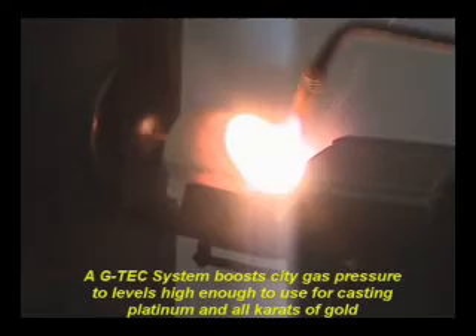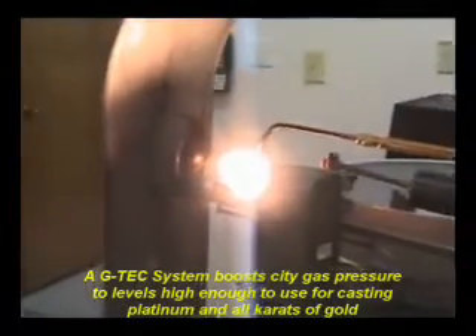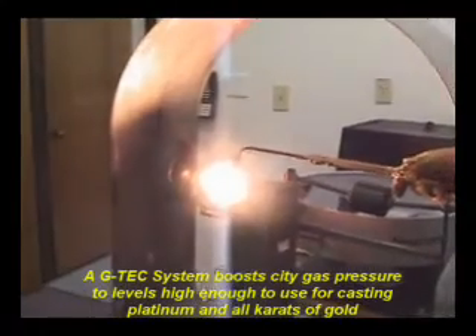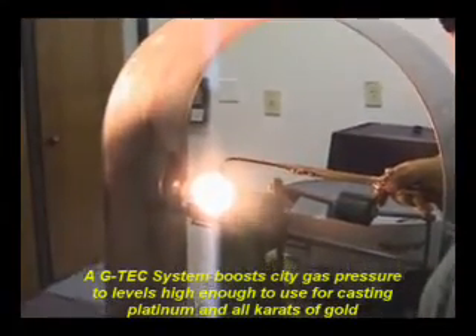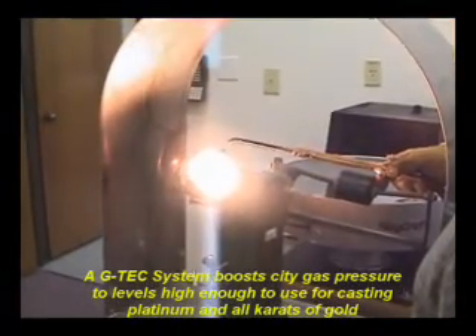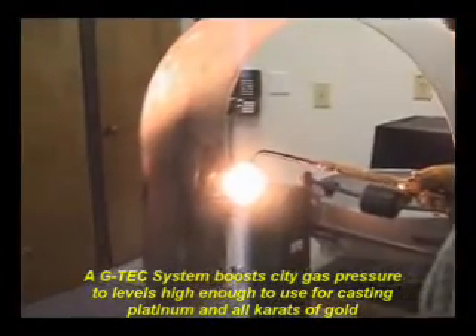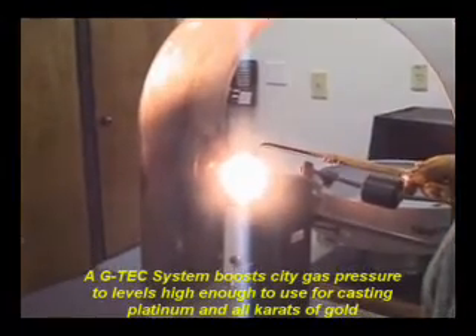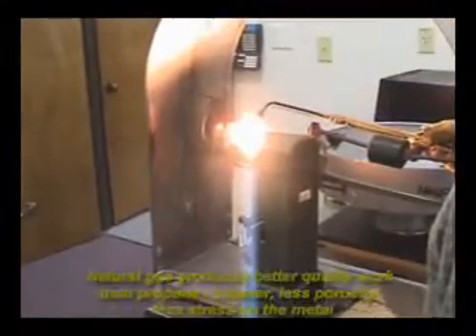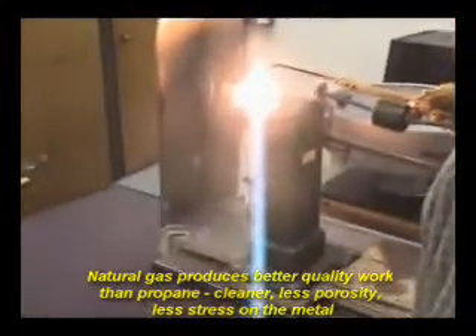Unfortunately, we didn't have any alternatives until we hooked up with G-Tech and had the boosters. Because what was coming into the lines was less than a pound of pressure, and we needed to get at least 20 pounds of pressure out of the lines in order to make the torches hot enough to melt the metals. So that's why we really had no alternatives but to use propane until we got the G-Tech booster, which added a tremendous safety factor and the boys find it to be a lot more friendly to use than the propane.